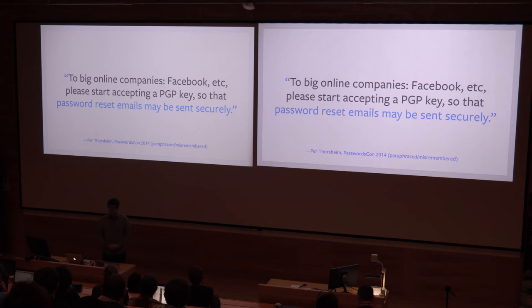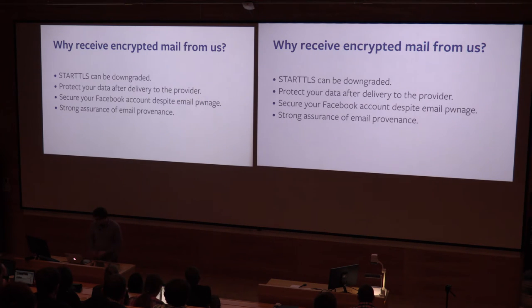Password reset emails really should be sent as securely as they can, because this is the key to your entire account. This was Per's request. And when we send the emails, we also sign them with Facebook's own key, so it gives you slightly stronger assurance that the email actually is coming from Facebook.